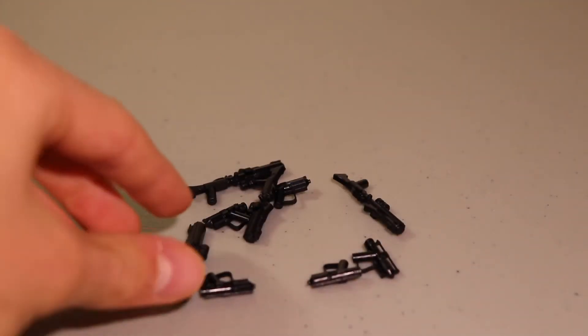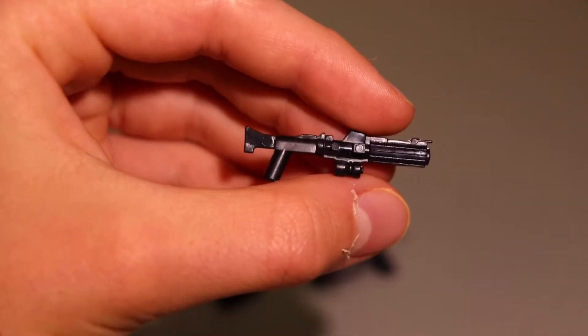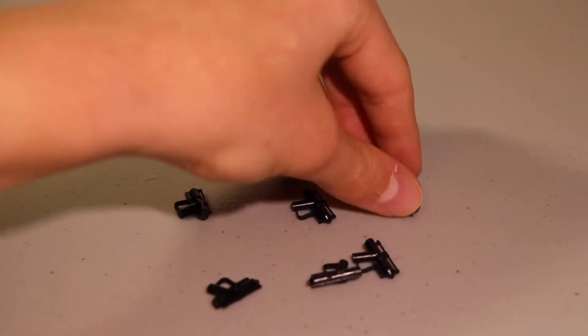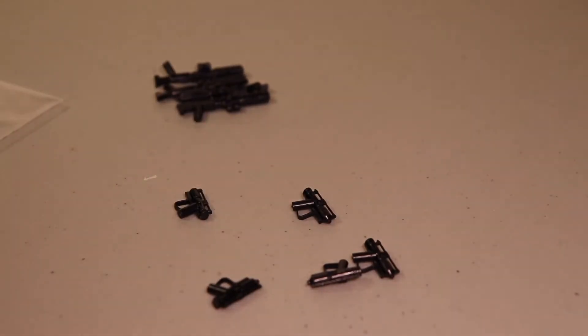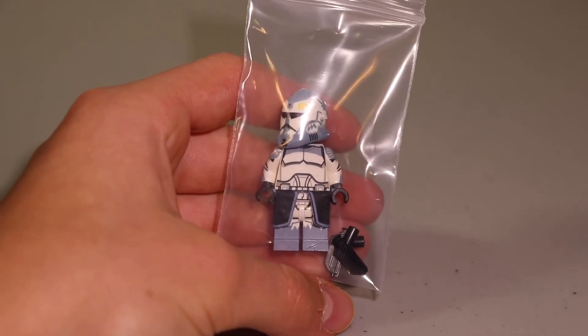I'm going to save the figure until last and move on to the weapons. I got four of these DC-15 rifles, which will be going on the 327th clones on the mock — I already have some of those but needed a couple more. I also got five droid blasters because I needed some more blasters for the droids.